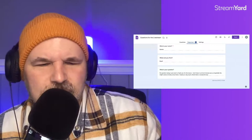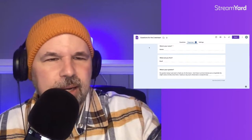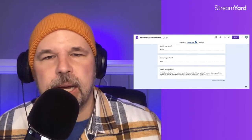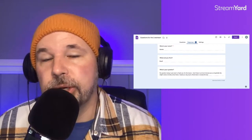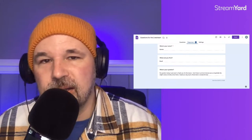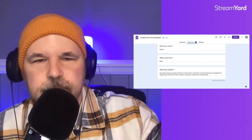Renata from Brazil has no question today — she just wants to thank me for the lesson and says she doesn't have her driver's license yet, so hopefully this will come in handy. If you live in a big city like Rio de Janeiro or Brasilia, you might not need a car. I just visited New York City last week — if you live in New York City, you don't need a car. In fact, life is probably easier if you don't have one, because of traffic and the expense of parking.